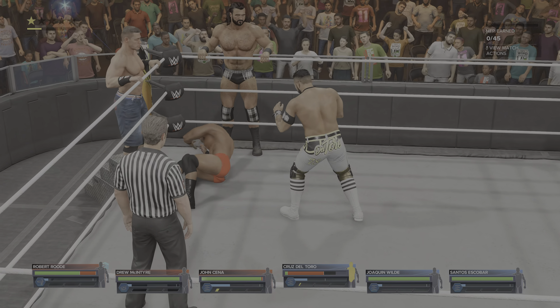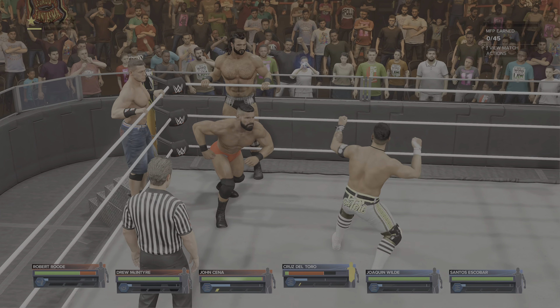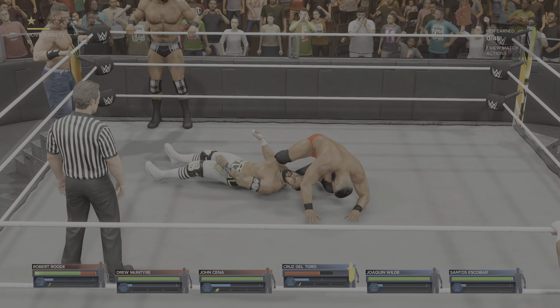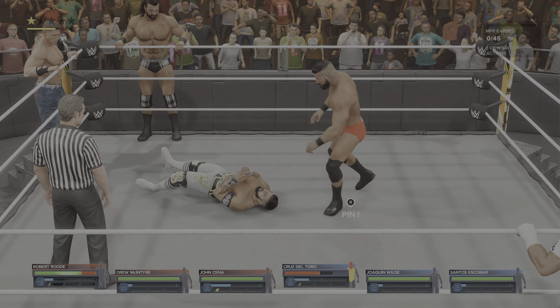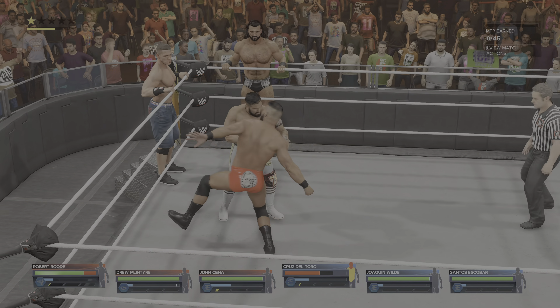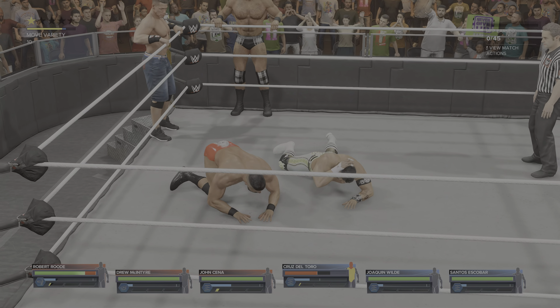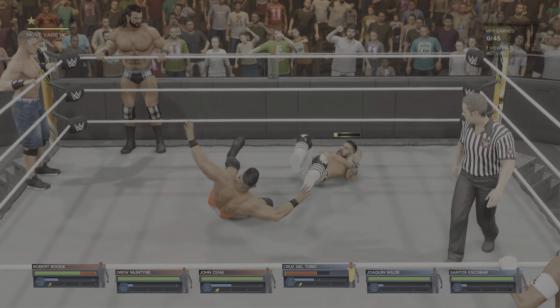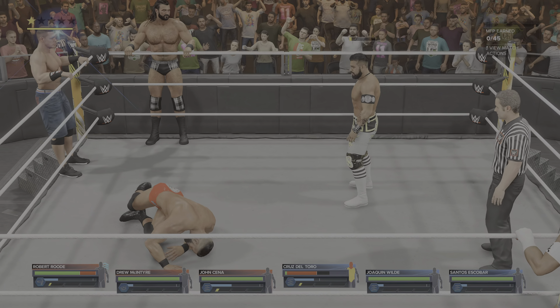A good team knows how to truly work as one. Entering a six-man tag match has challenges unique to this type of match. In a six-man tag match, the pace can get absolutely frantic. Not only does the ref have to keep track of the legal man, but the opponents do too. It's very easy to lose track, and once you do, you can lose the match.